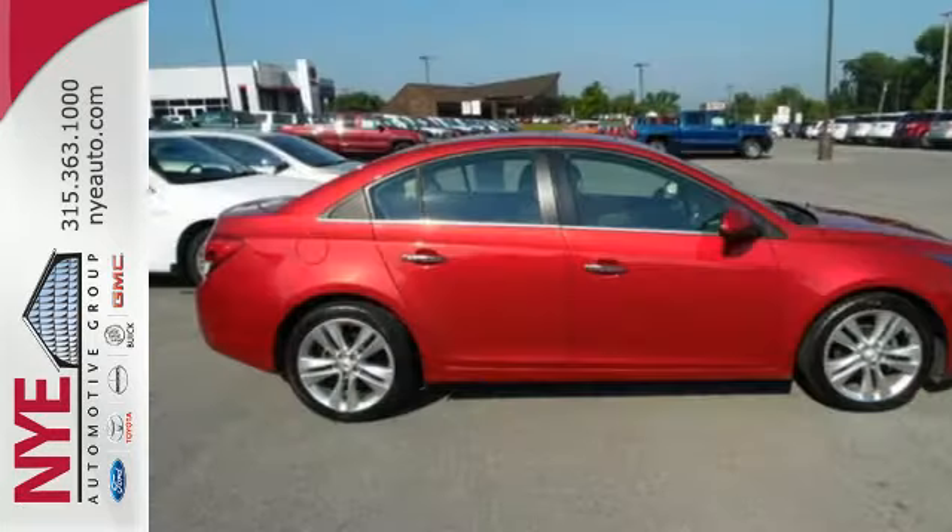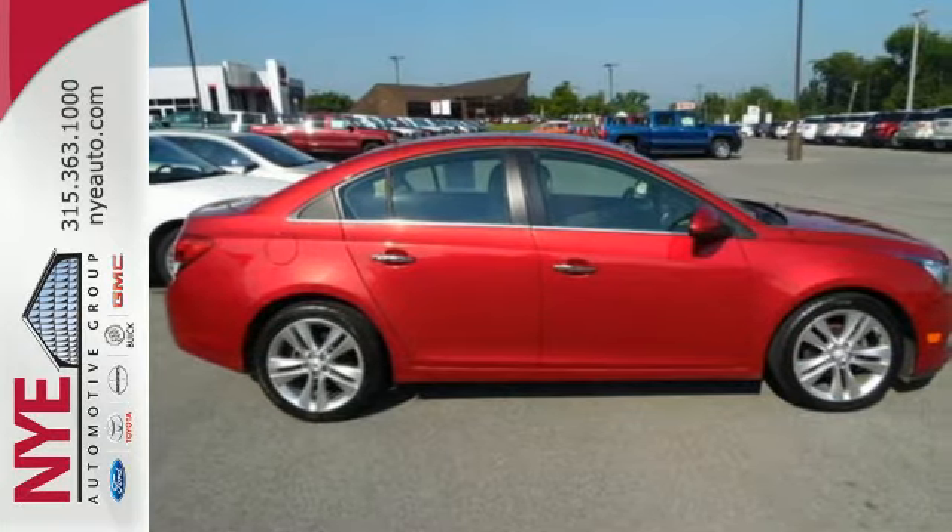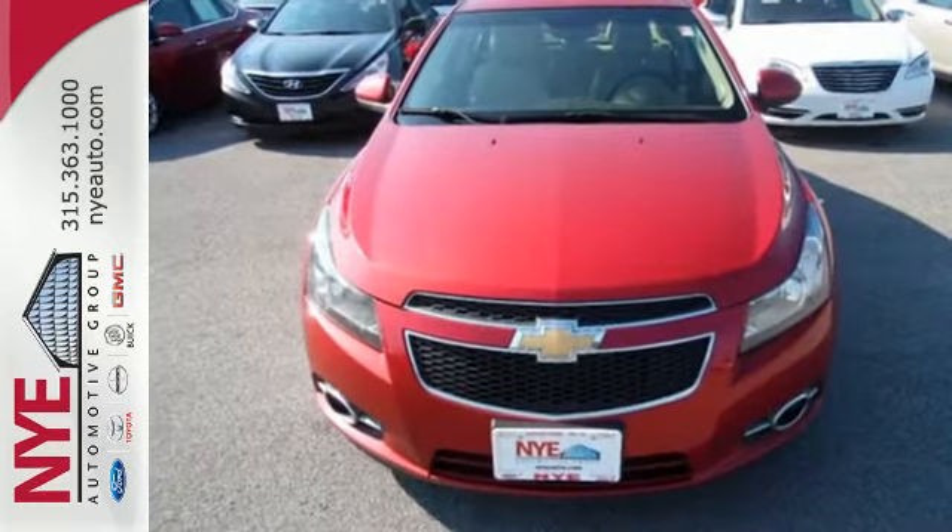style, and safety to the max, look no further than the critically acclaimed Cruze. Come on in today and take it for a test drive.